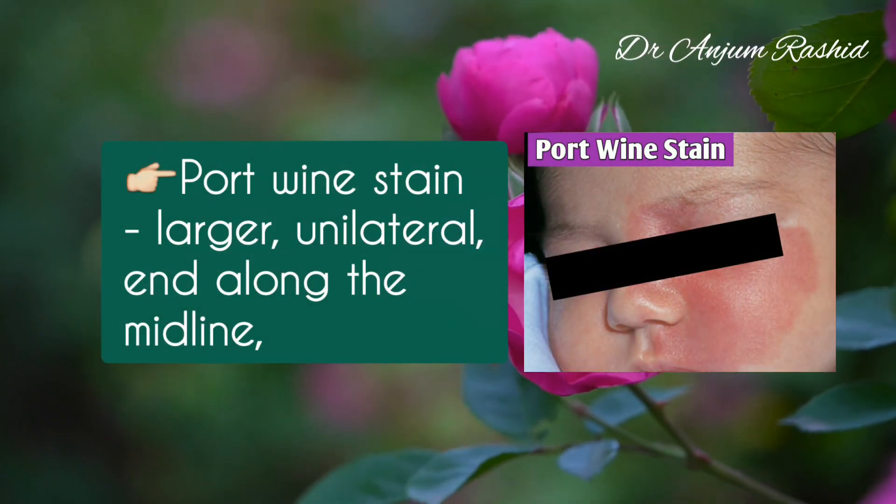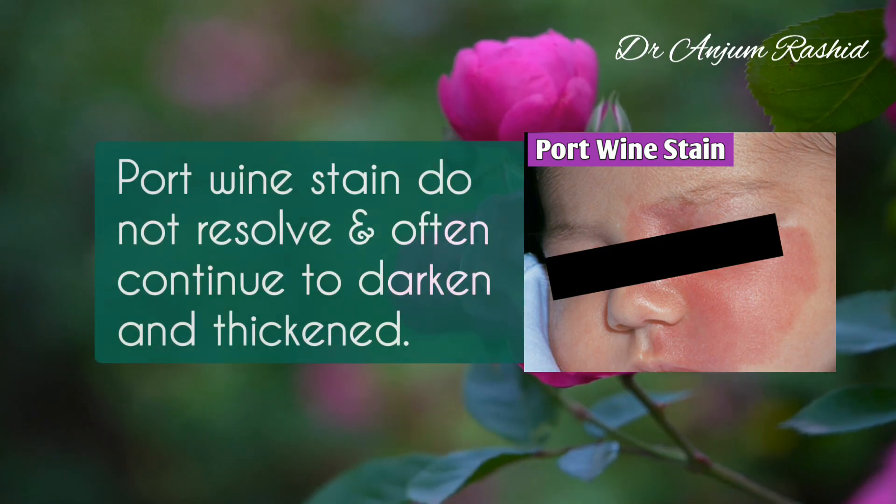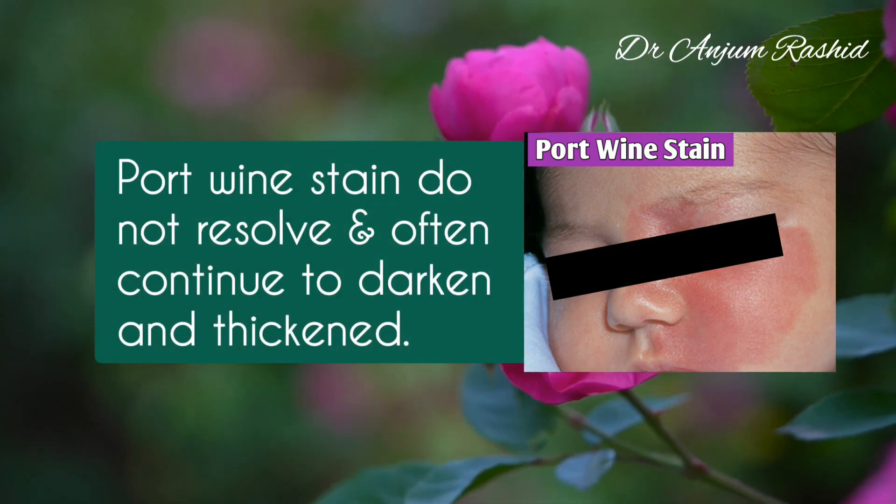An important differential diagnosis of salmon patch is port wine stain, which is a larger unilateral patch that ends along the midline. Port wine stains do not resolve and often continue to darken and thicken.